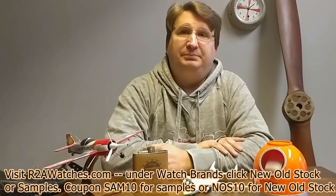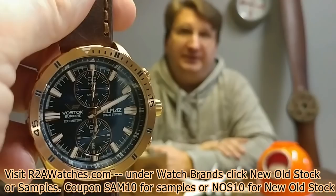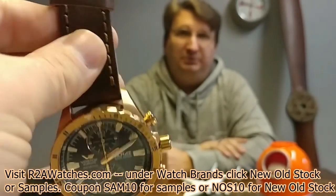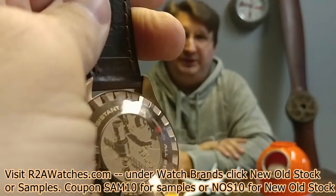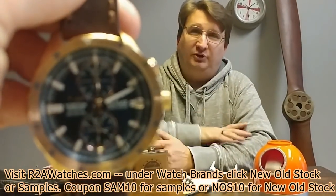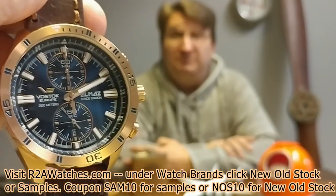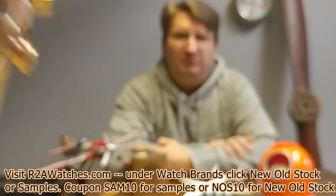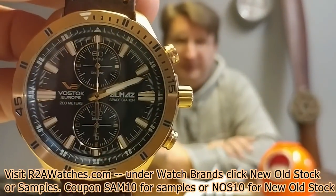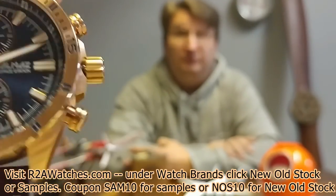I particularly like the next one — the blue dial on this one is a just fabulous look. This is the rose tone case with the blue dial and a Seiko Success movement from Miyota. The bi-complex is actually standing up vertically, which makes for an interesting look on the dial. This has been one of the most popular Almaz watches — about a 48-millimeter case, very thick. It's a 200-meter water resistant timepiece, full-functioning chronograph, and just a beautiful, beautiful timepiece.